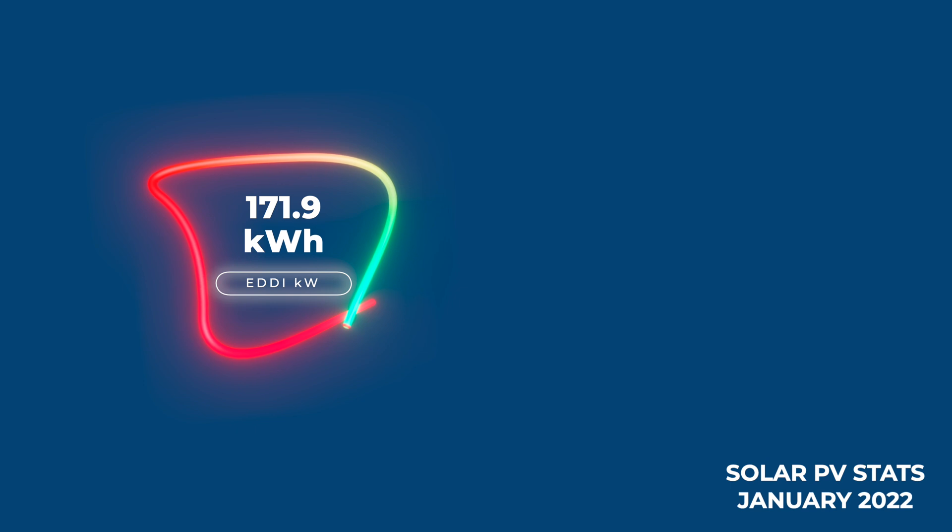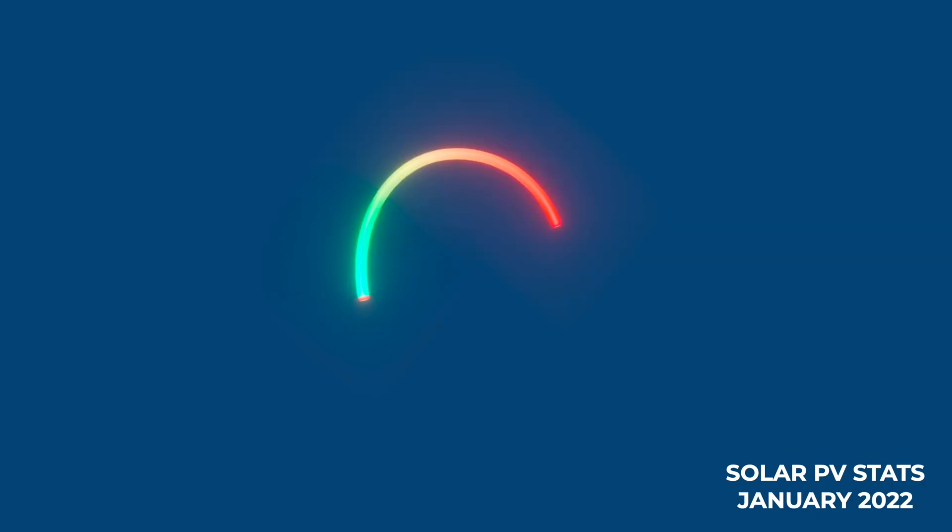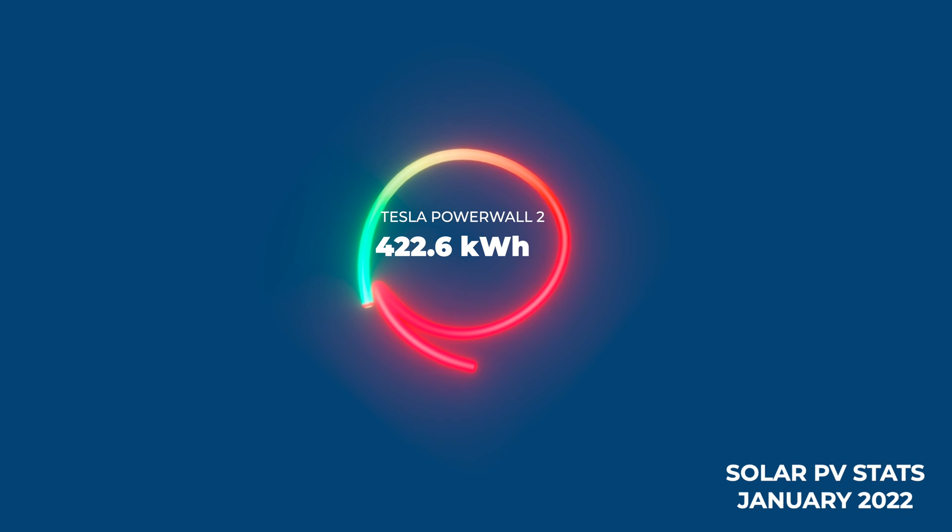In terms of heating our hot water, we put 171.9 kilowatt hours of electricity into heating hot water over January 2022 and that cost us £8.59, because again we were doing it off-peak. We also have off-peak charging going to our Tesla Powerwall 2, as well as pretty much all of the solar generation going into either running the house or topping up the Powerwall 2. For the month of January 2022 we were able to get 422.6 kilowatt hours of energy out of the Powerwall 2, which was either self-generated or came from off-peak electricity.